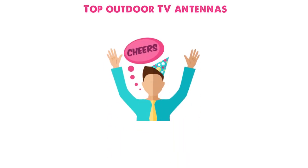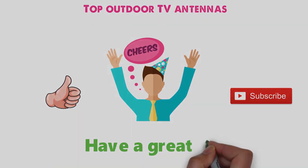So that sums up our top outdoor TV antennas. We hope you enjoyed. If you did, please leave a like on the video, and if you're new here, hit that subscribe button. Until next time, have a great day.